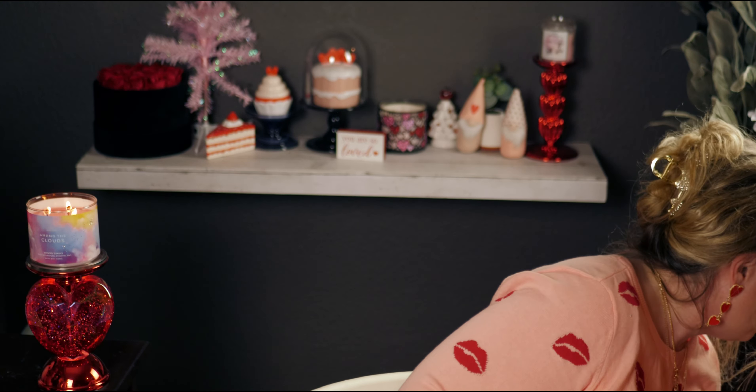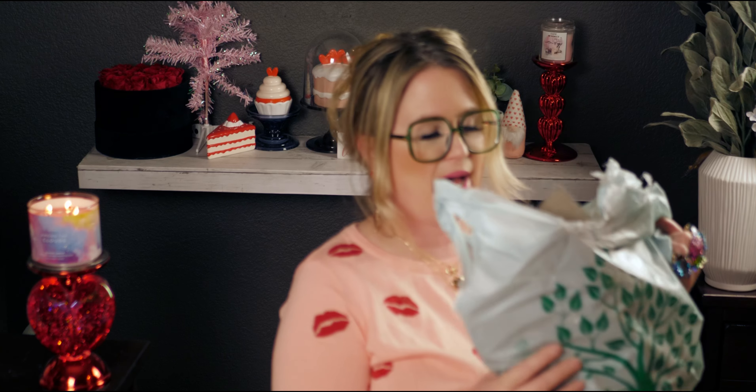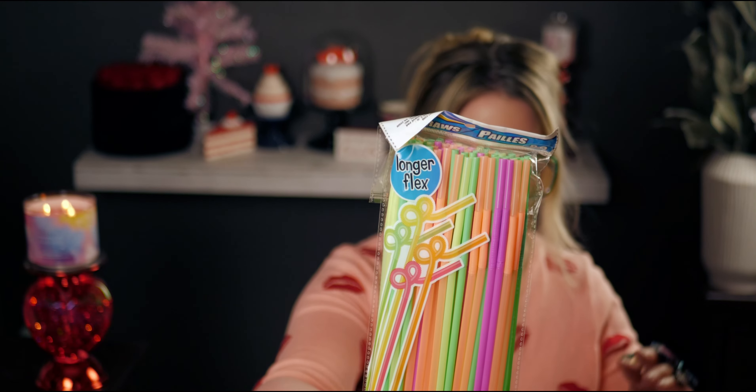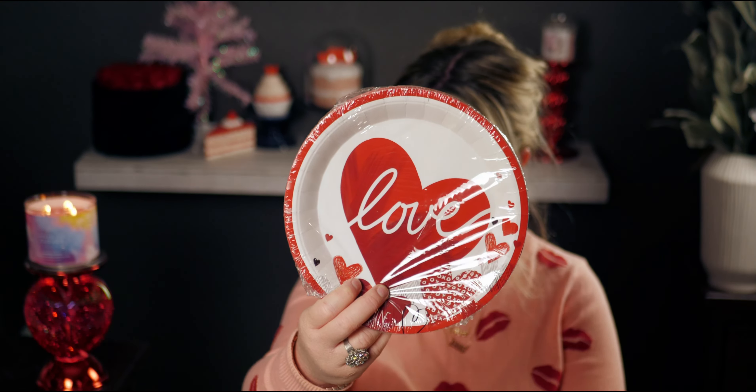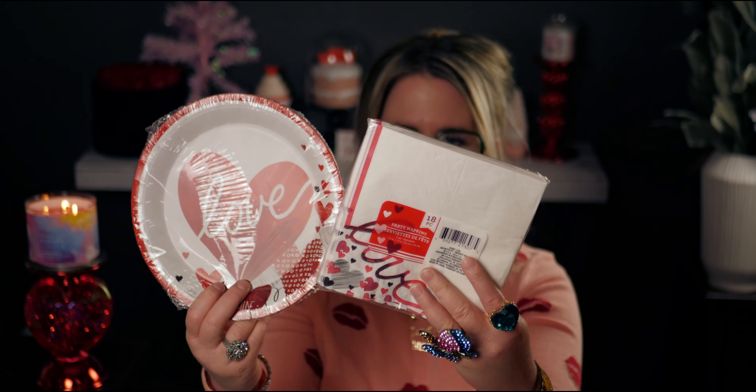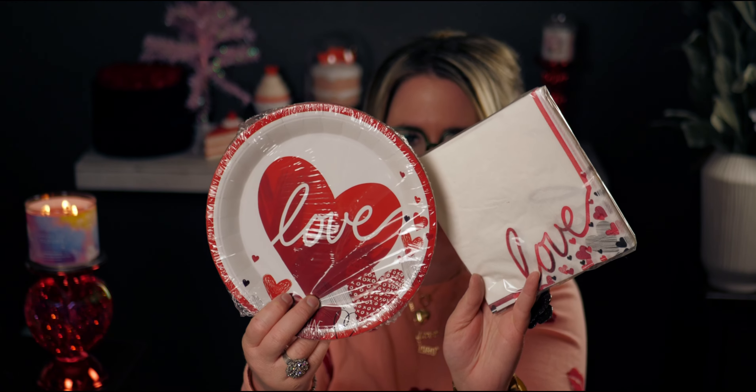Moving into the next bag — I got bendy straws, which are fun with their little flexible shapes. I also got Valentine plates and napkins — an 18-piece set that says 'Love' — and 18 matching napkins. Really cute for Valentine's Day.